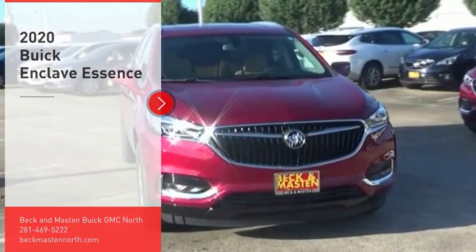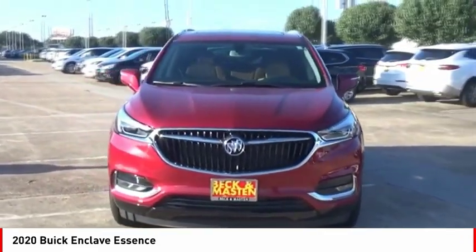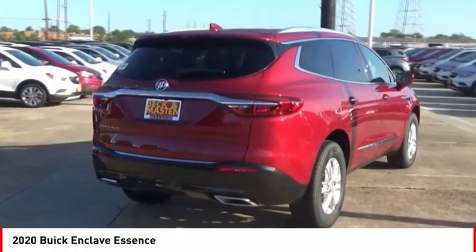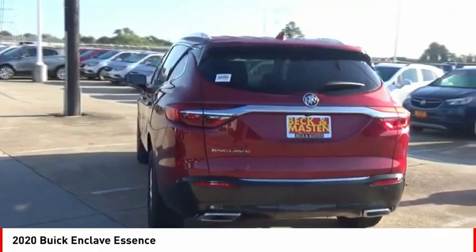Come test drive the 2020 Enclave. The Enclave offers three rows of seats, standard, with seating for up to eight passengers. Not only is it roomy and stylish, but Buick really did its homework on this vehicle. They did not cut any corners.